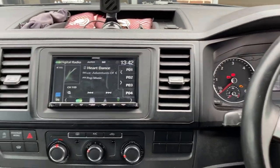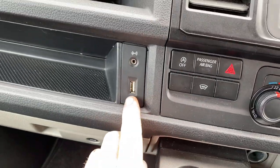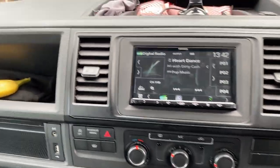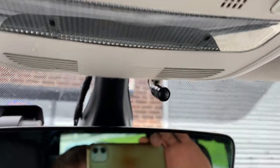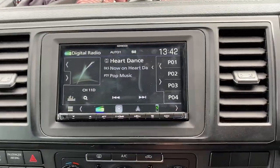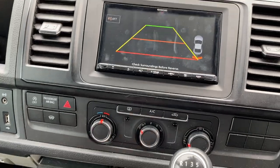The steering wheel controls still work as they should, and we've actually retained the factory USB on this one, so it looks all nice and OEM. The only thing we've actually added — as you can see — is a microphone up there for hands-free calls. This unit has also got the park pilot on there.